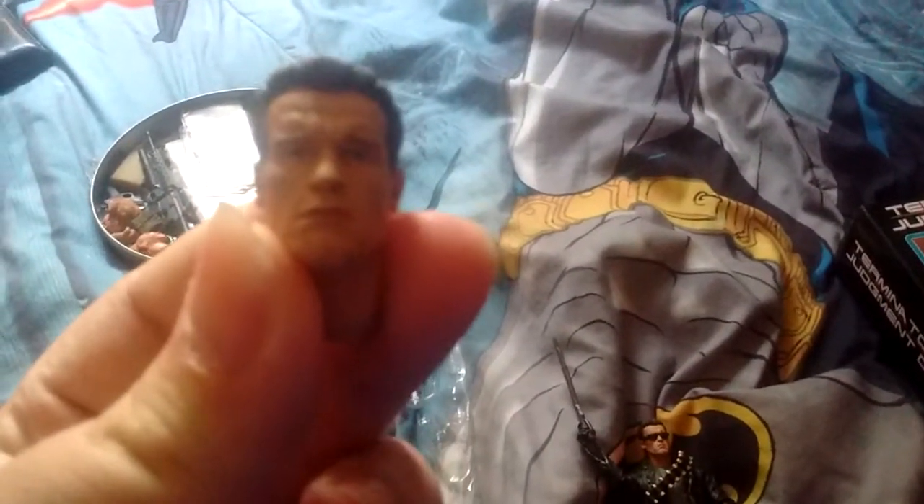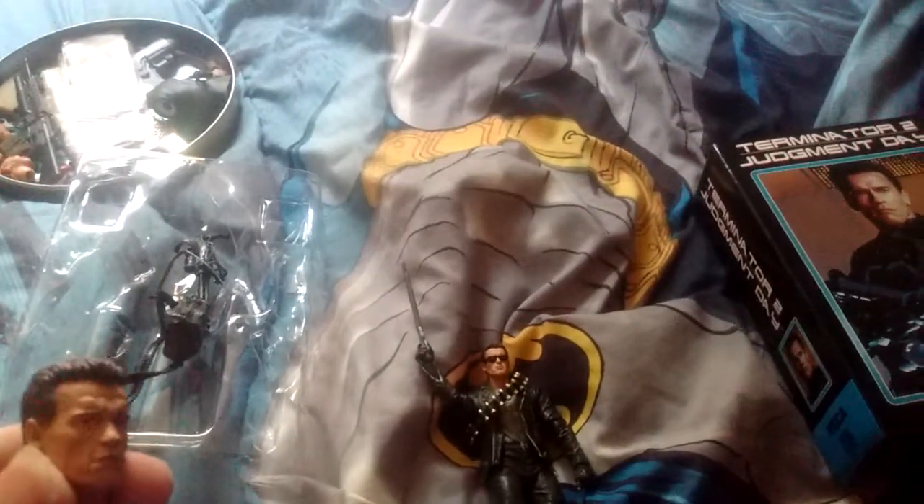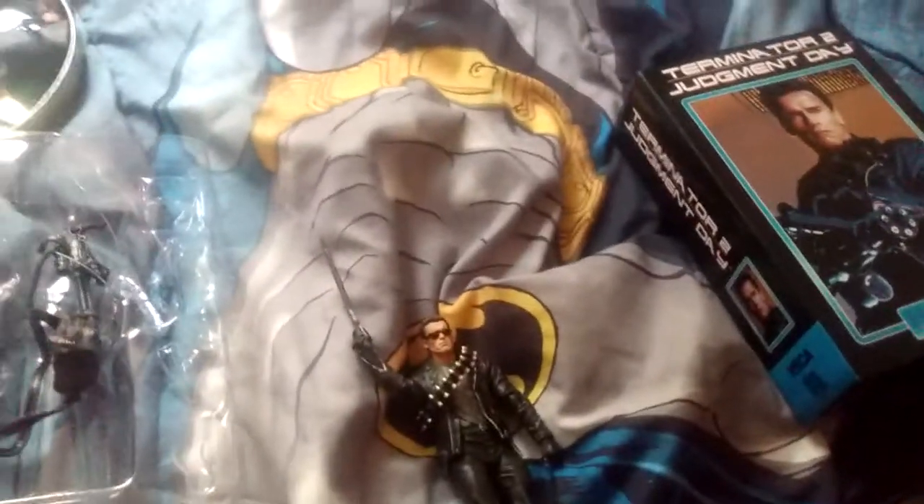He comes with other heads, which I'll show you. He comes with this one — this is the one that was originally on him. I took it off and put the head with the glasses on because that's Terminator and he looks really badass.